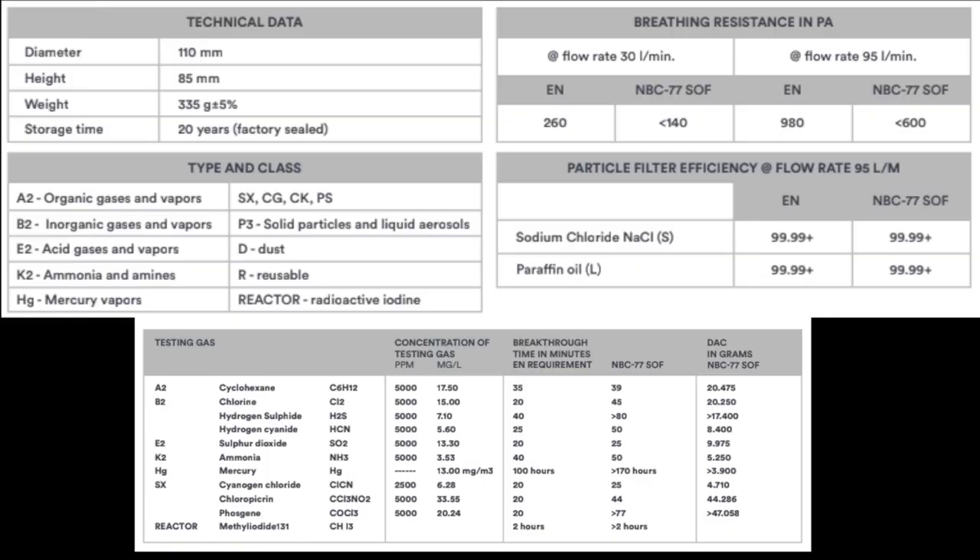Let's talk about the filter Mirror Safety offers — this is the NBC 77 SOF. This is going to cover nearly everything you'd need a gas mask for, so it's kind of a do-it-all filter. What's really great is it has a 20-year shelf life — maybe not so much since I opened it, though it probably still lasts a decent amount of time. If you buy it from Mirror Safety, it comes vacuum sealed. Keep it at cool temperatures, preferably inside your house, and it'll last 20 years or probably even more. I'll go ahead and post all the facts and details about this filter on screen, including testing with different chemicals and duration results.